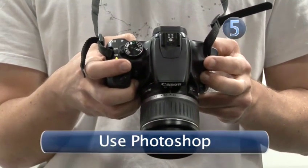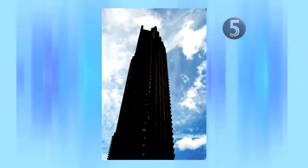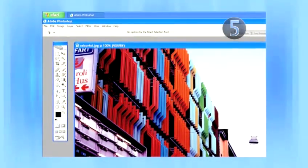Step 5: Use Photoshop. Sometimes buildings are being worked on — there might be scaffolding or cranes, or discoloured bits which detract from the otherwise flawless quality of your photograph. Or maybe the colours aren't quite as bold as you'd anticipated. In this digital age, don't be afraid to touch them up in an editing package and make everything perfect.